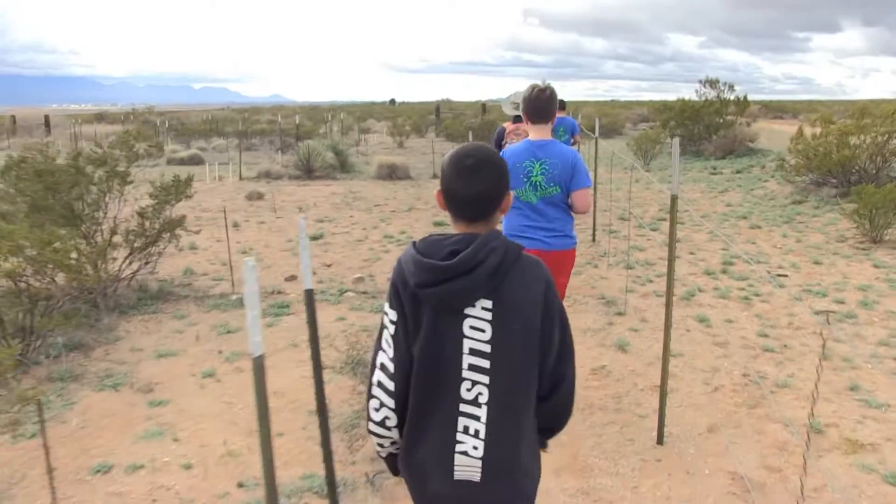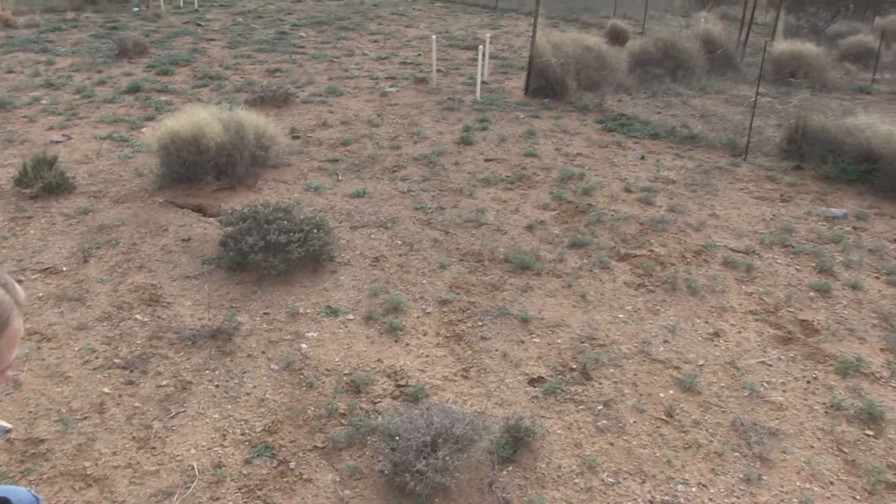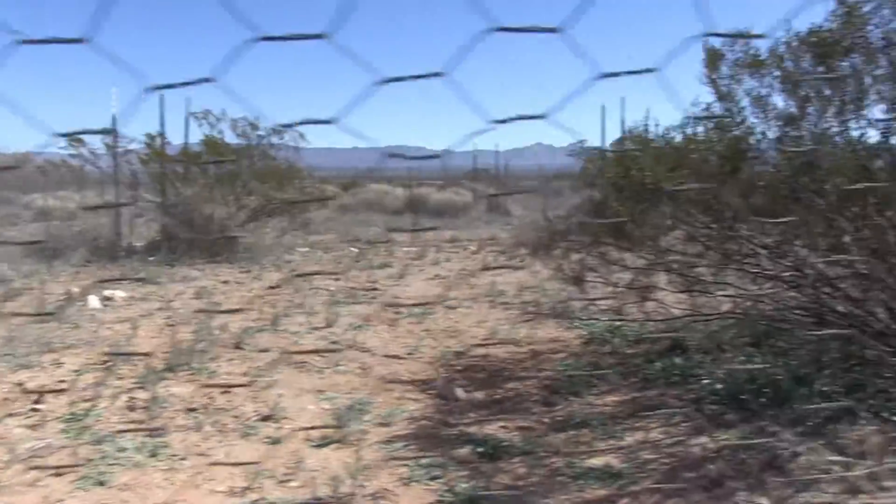There are 32 plots for students to survey. Each has been treated with one of four mixtures of native grasses, cow manure, and chicken wire to keep out rabbits and other herbivores.